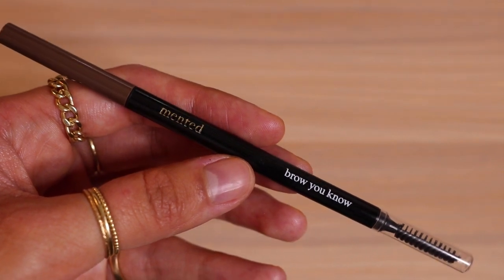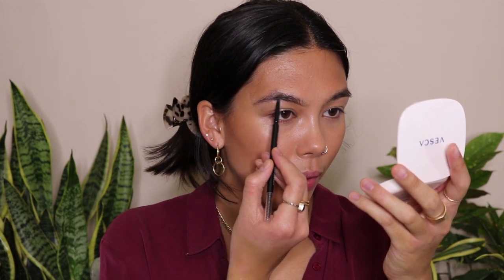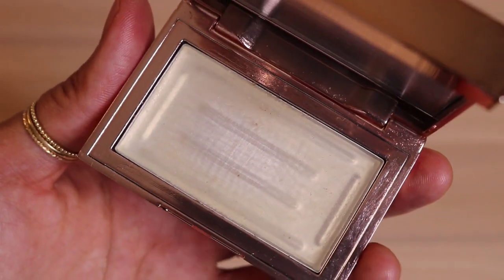Next I'm going to use the Mented Cosmetics Brow You Know. I can never remember what shade I have but I'll link it down below. I don't think this is the perfect shade for me but it's decent enough, and I love how small the little pencil is. It reminds me of the L'Oreal brow pencil — the thin one — and it's nice for a more precise brow. They also have quite a few shades. Next I'm going to go in with the Patrick Ta Brow Wax — one of my favorites. I use this a lot and I really like it.